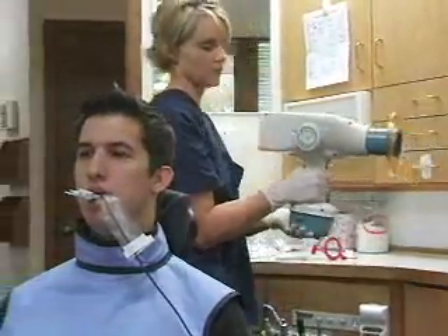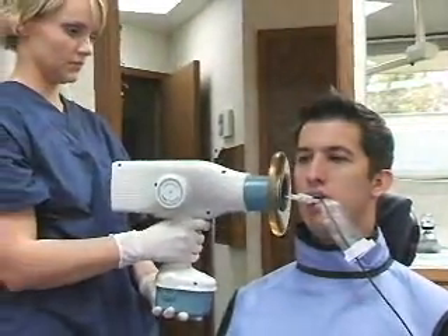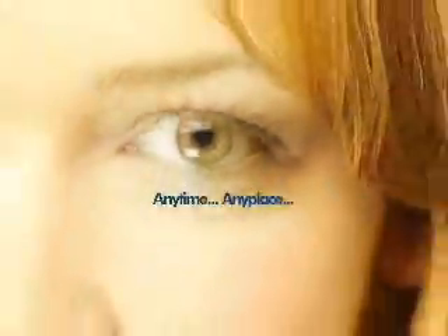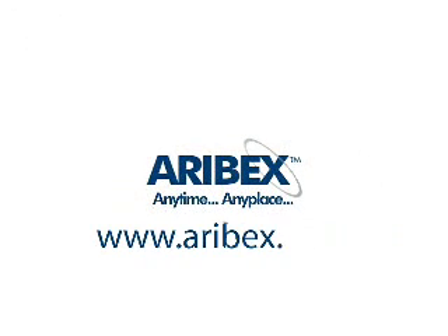You no longer need to leave the room during an X-ray procedure. No cords, no line voltage fluctuation, no installation, and no more shuffling patients back and forth from room to room. NOMAD is completely safe to use — the NOMAD portable X-ray, anytime, anyplace. For more information, go to www.aribex.com.